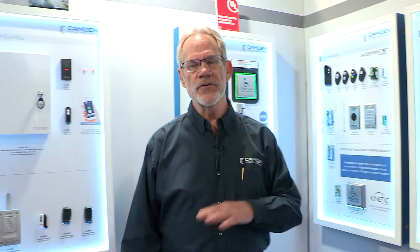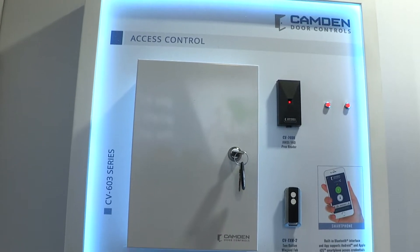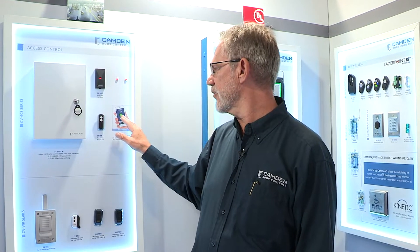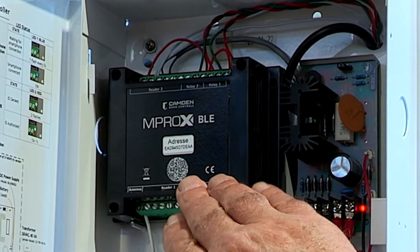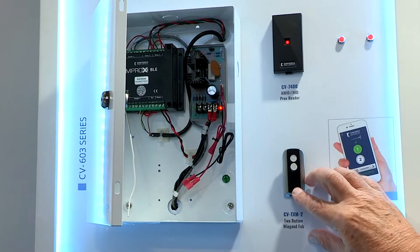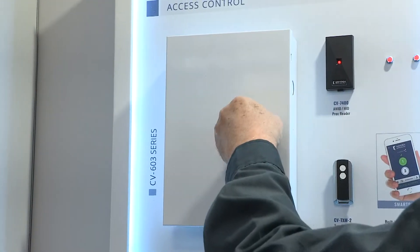Next up, I want to show you our industry-leading two-door access control system. This is a Bluetooth-enabled access control system, so you use your smartphone to configure the system. Your system users can also have virtual credentials. Remarkably, this system also has a built-in 433 MHz wireless receiver, so you can use two-button fobs with the system — great for parking control. And of course, you can use standard proximity AWID or HID readers.